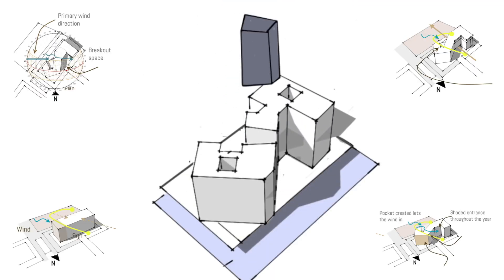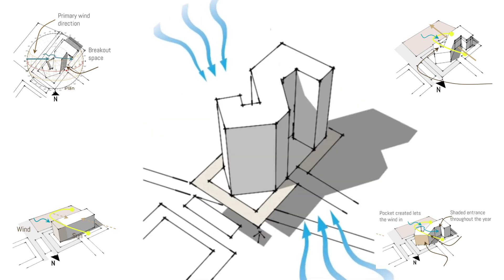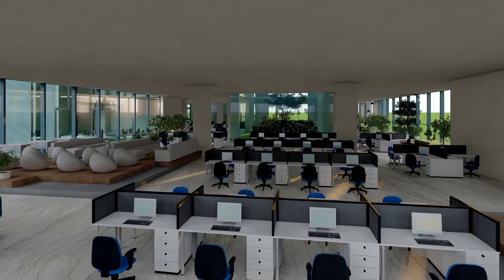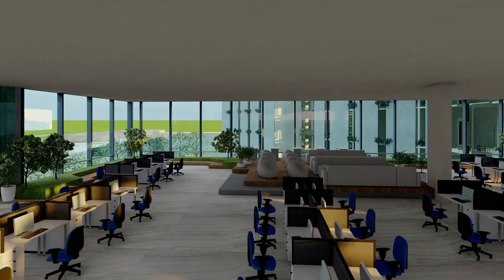We took a rectangle box as the mass and created angles according to the sun radiation, which resulted in minimizing heat gain. Niches were created to shade the open areas. Then the core was designed at the center, and the floor got divided into two ODCs.